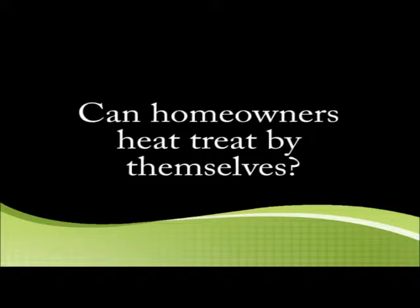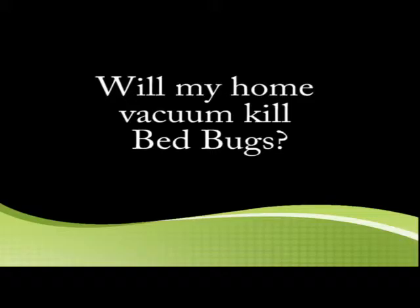Can homeowners heat treat by themselves? No. The generators needed to get a house or apartment up to 130 degrees would be astronomical and would put quite a load on the electrical system. There have been fires started because people have tried to do this with space heaters. It's a completely complicated system, so it's probably best left to a professional.